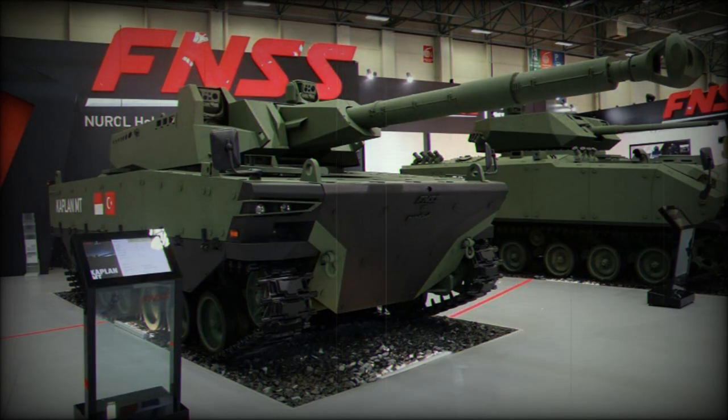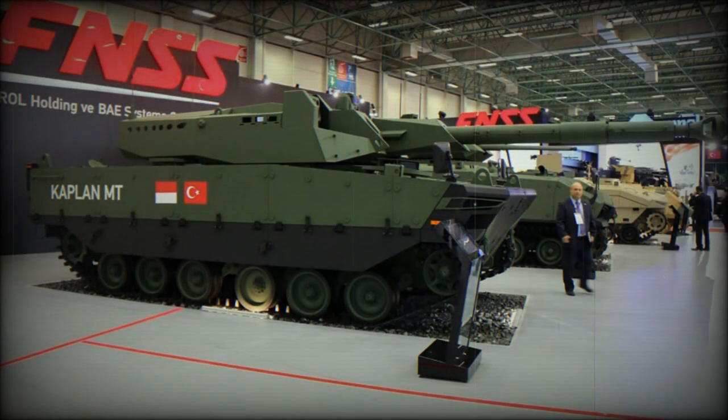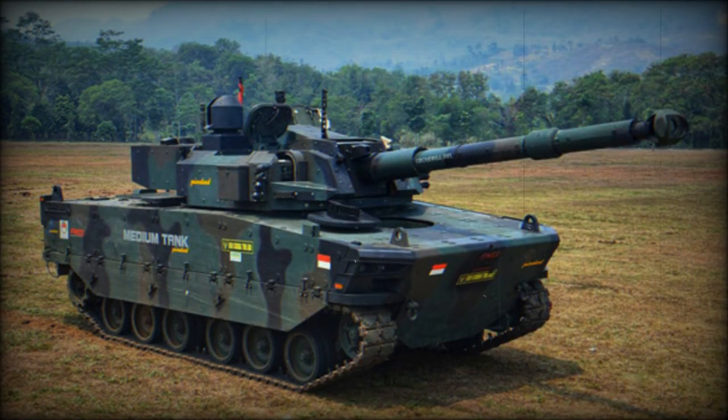The gun is fitted with a rotary automatic loading system. A total of 16 rounds are stored in the autoloader and are ready to use. There is a coaxial 7.62mm machine gun. Another 7.62mm or 12.7mm machine gun can be mounted on top of the roof. The Kaplan is capable of launching Falarik 105 anti-tank guided missiles in the same manner as ordinary munitions. These laser-guided missiles have semi-automatic guidance and are fitted with a tandem-shaped charge warhead. The Falarik 105 penetrates no less than 550mm of steel armor behind explosive reactive armor.